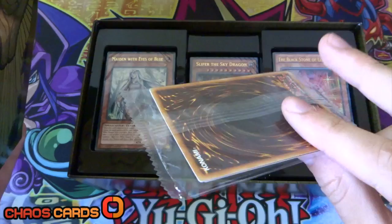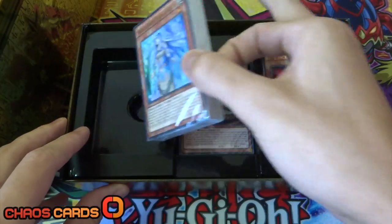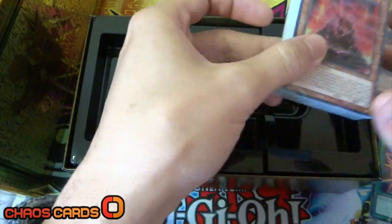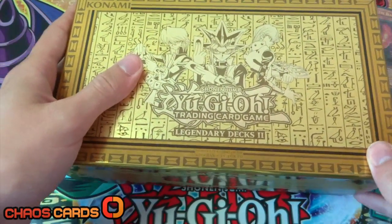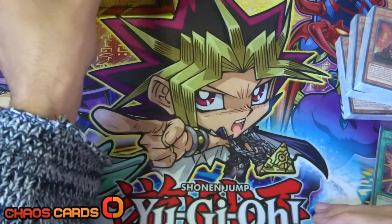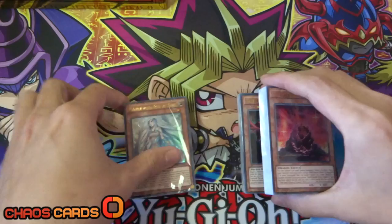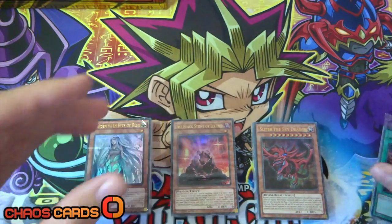Here we go. We've got the promo cards and we've got the three decks. So we've got Kaiba's, Yu-Gi's, and Joey's. I'll move this box out to the side. What I'll do is go through the promo cards first of all, and then I'll go into the decks.